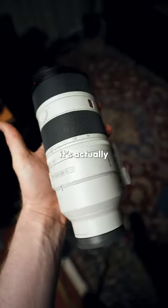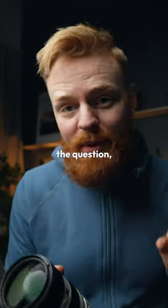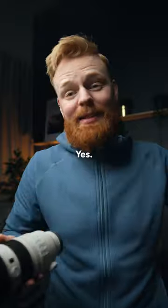Now, although it's pretty big, it's actually 30% lighter than the previous Mark I version. And if you ask me the question, is it worth the money? Then for me, absolutely, 100% yes. For you, I don't know.